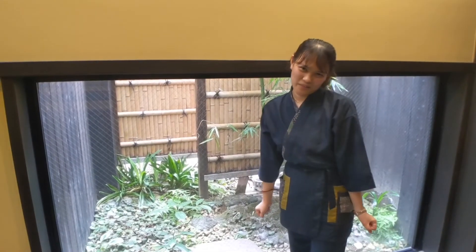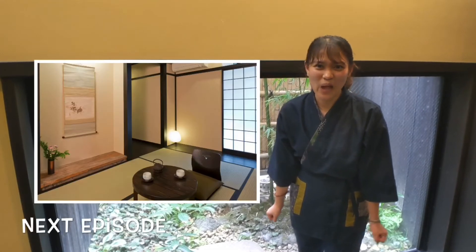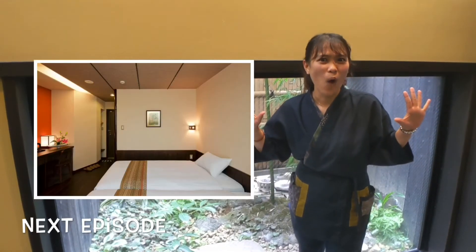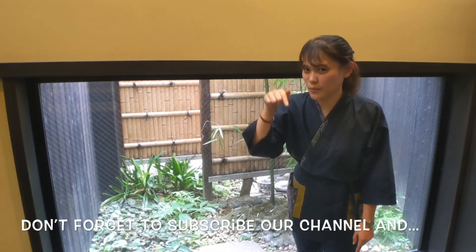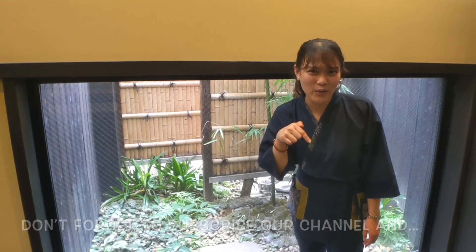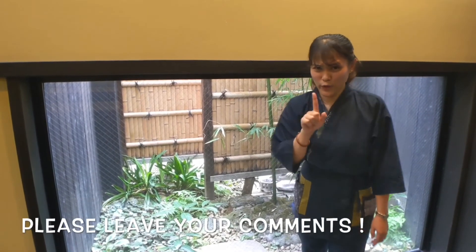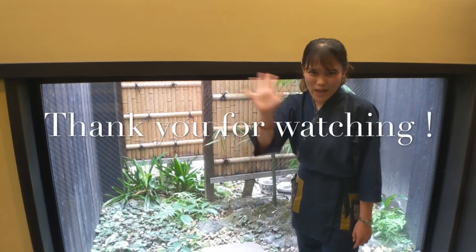That is all for today! But in our next video, we are going to go to our rooms and check what is in there! So don't forget to subscribe to our channel to get updated on our latest videos. If you have any comments, please don't forget to put your comments! See you! Bye-bye!